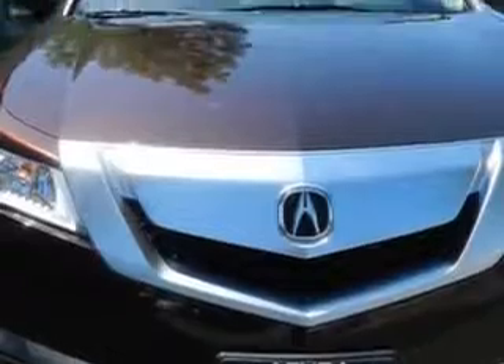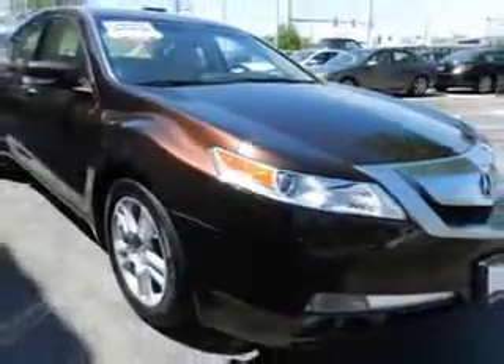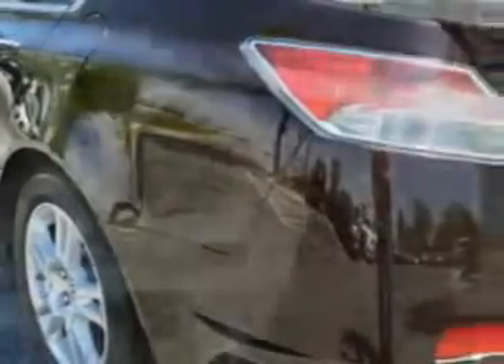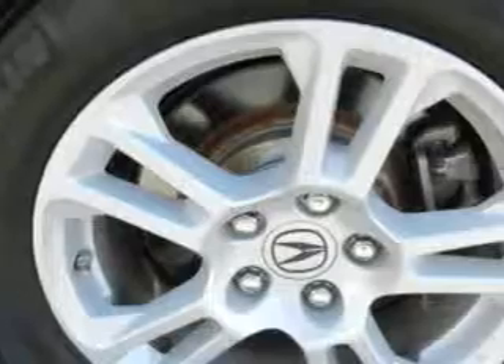Enjoy an impressive 26 miles to the gallon on this great car with features like leather upholstery, power sunroof, GPS navigation system, passenger temp control, power seats, heated seats, Xenon headlights, steering wheel controls, navigation system, home link system, alloy wheels, backup camera, and much more.